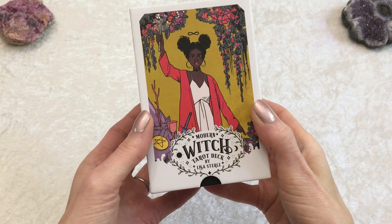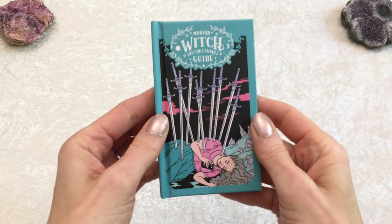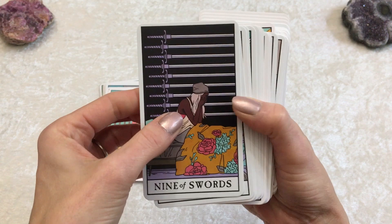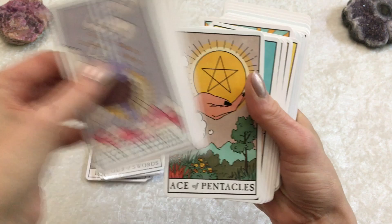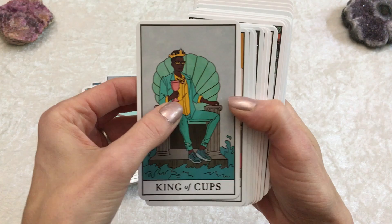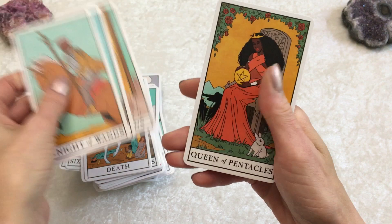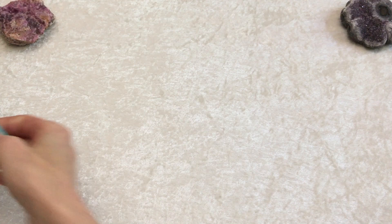Another great deck based off the Rider Waite Smith template is the Modern Witch Tarot deck. It comes in a beautiful hard box with a hardcover booklet, detailed. The cards are a great cardstock, Rider Waite size, Rider Waite Smith style. Easy to decipher the meanings, especially if you've learned with the Rider Waite Smith system, as my students are and have. This is a deck I would recommend to them and to anyone who likes Rider Waite Smith style decks. Right now this deck is only like $12 on Amazon — it's half off. I'm filming this in late June 2021. It is called Modern Witch Tarot by Lisa Sterl.